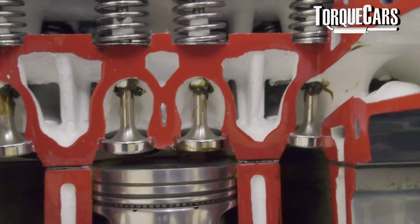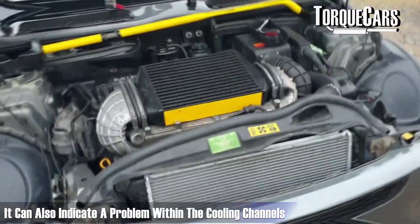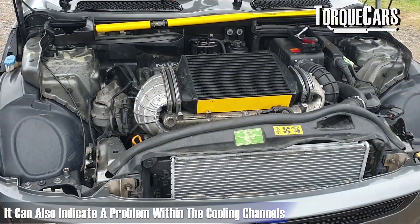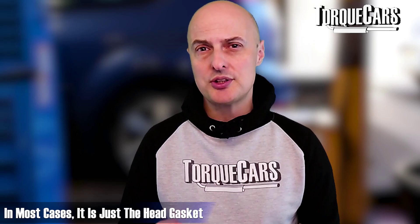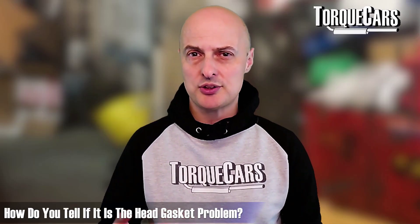White smoke could also be the sign of a cracked cylinder head, which is a more serious problem, or it could indicate a crack within the cooling channels inside the engine allowing coolant to seep into the combustion chamber. In most cases, though, it's just the head gasket. As the engine gets particularly hot it may warp slightly, damaging the head gasket seal, and getting it replaced can go a long way to mitigating that problem.